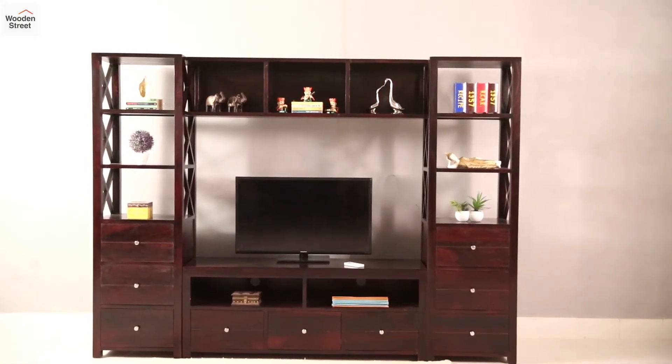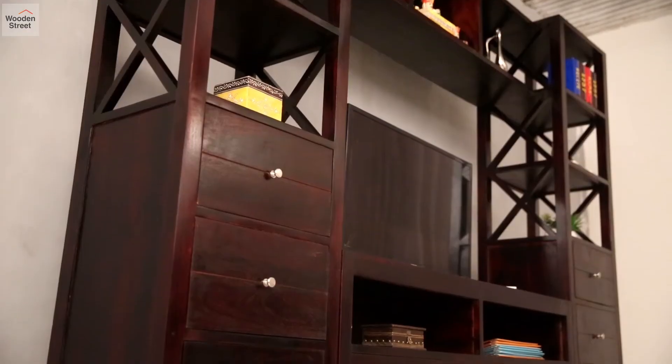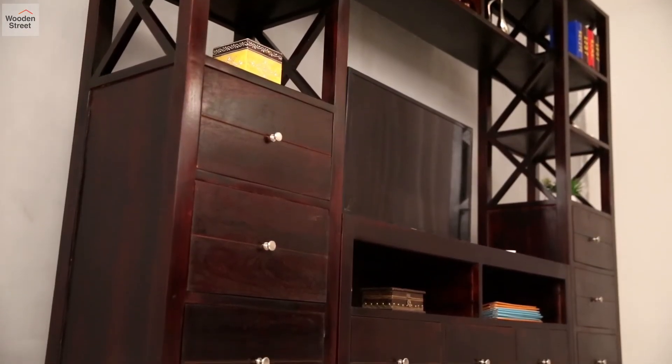Its airy looks are accented by the industrial cross pattern that runs along the height of the towers, which are joined by a row of shelves.